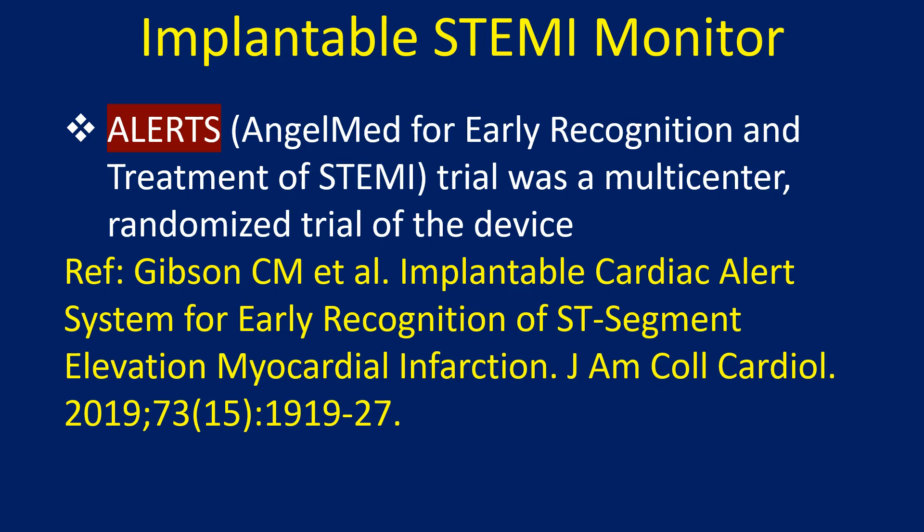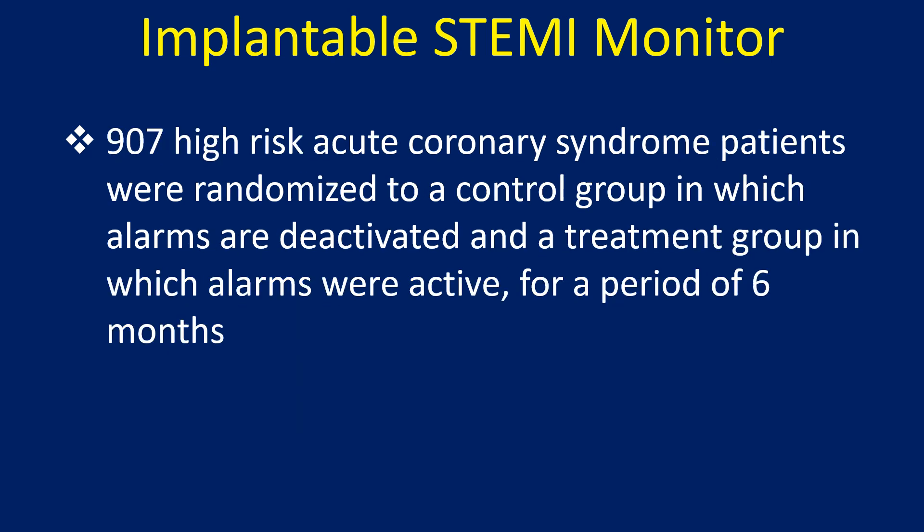The ALERTS trial was a multicenter randomized trial of the device. 907 high-risk acute coronary syndrome patients were randomized to a control group in which alarms were deactivated and a treatment group in which alarms were active for a period of 6 months.